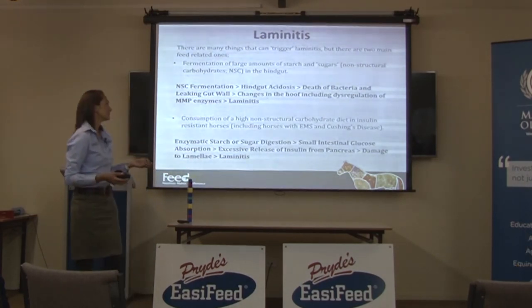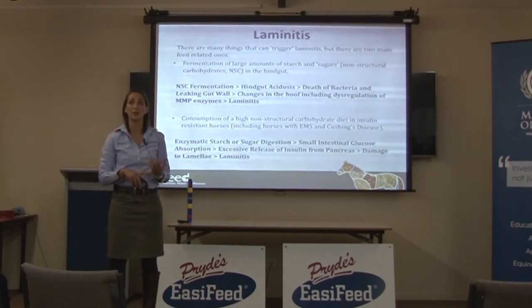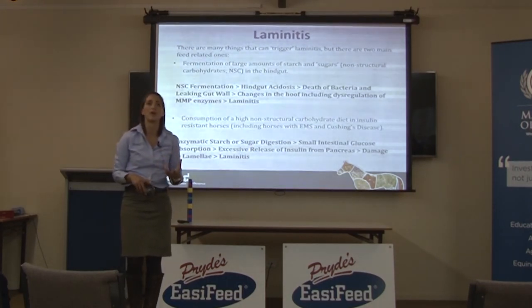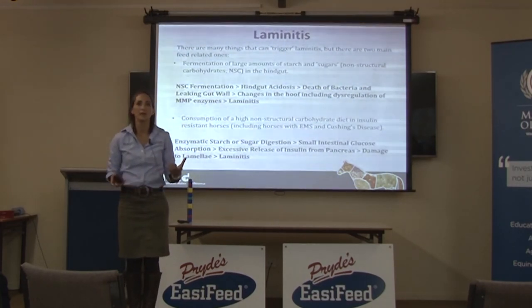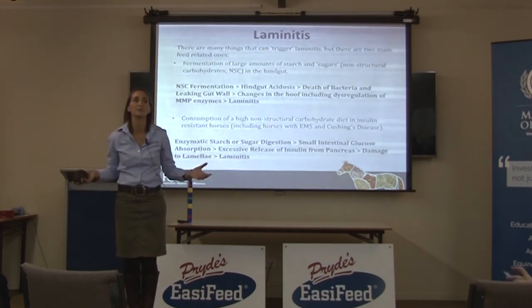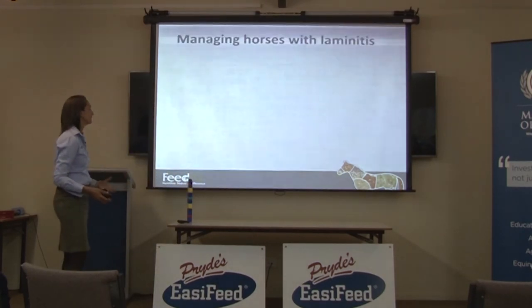There are studies from the University of Queensland where they took ponies and then standardbred horses and infused them with very high levels of insulin while keeping blood glucose levels stable by continually infusing glucose as well. Within 48 to 72 hours they had caused laminitis in every horse. So we know that insulin is causing this — we just don't know exactly the mechanism.